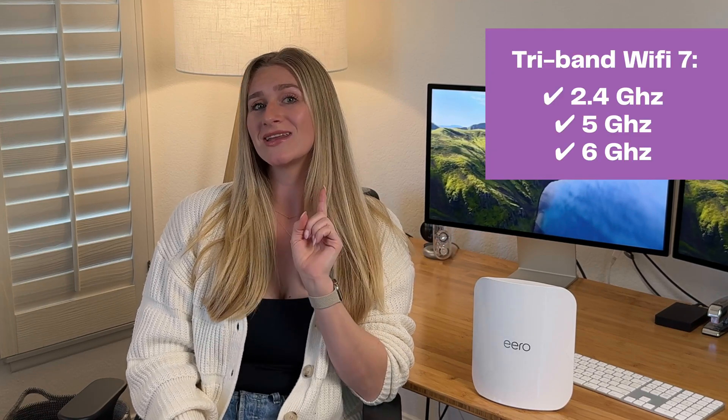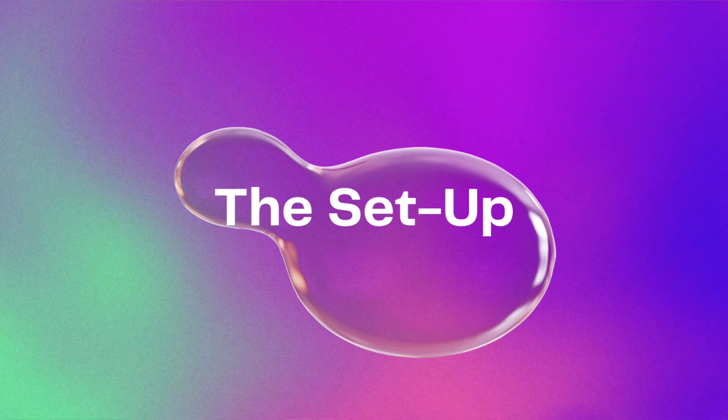You may be familiar with older routers which have a 2.4 gigahertz and a 5 gigahertz channel. However, with the new Wi-Fi 7 technology, these introduce a third channel — the 6 gigahertz channel. Setting up these Wi-Fi routers is a total piece of cake. And for me, since I already had Eero devices, it was even easier because I could just migrate all of my devices and settings with one simple click. I didn't have to do anything else.